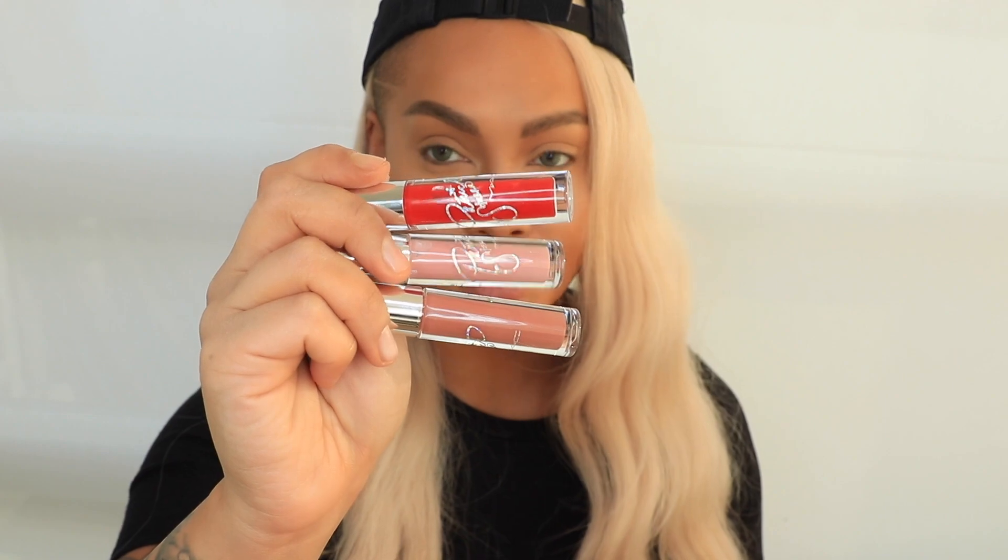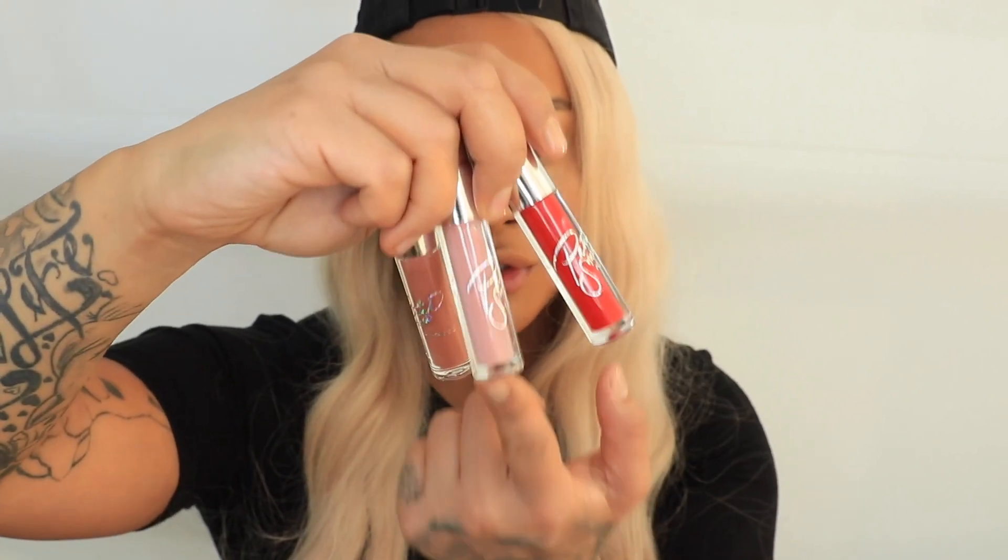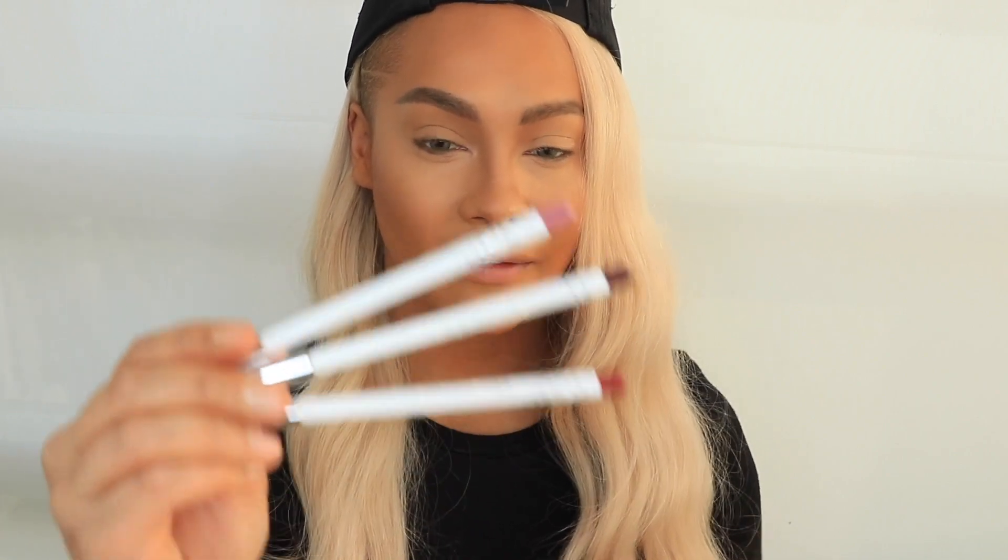We also have three lip glosses that are the same color story as the lipsticks with the same names: Patrick Woo, She Better Work, and Mama Starr. There are also three lip pencils which I think are in the regular lineup at MAC but have the special Patrick Starr packaging. So that's the collection — I'm gonna do little swatchy swatches and then try some of the stuff on.